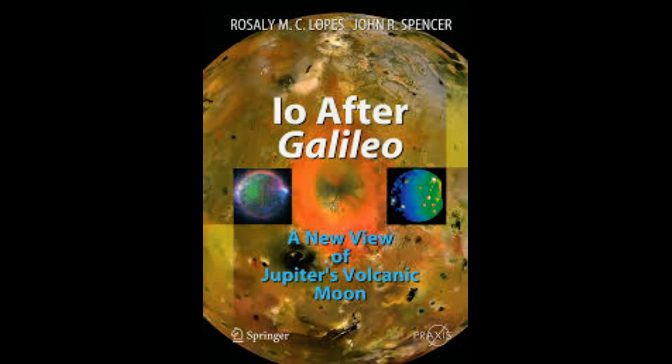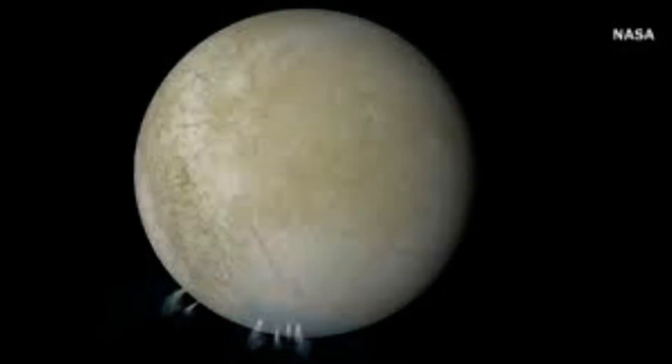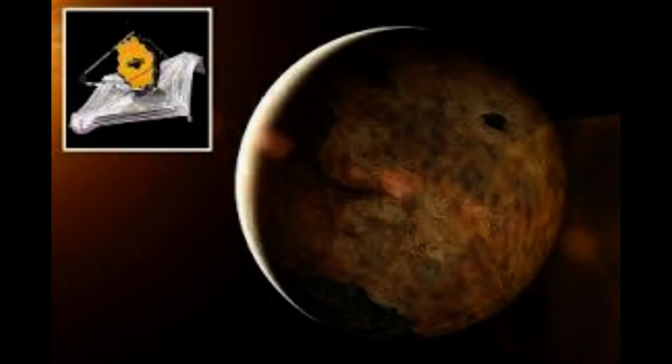Space enthusiasts across the world were starstruck by the first set of full-color photos taken by NASA's James Webb Space Telescope, JWST, released yesterday. But what they may not have spotted, hidden among the 60-page commissioning report, are two brand-new photos of Jupiter. The glowing snaps of the gas giant, the closest one to Earth in our solar system, were taken by the telescope when it was being tested.